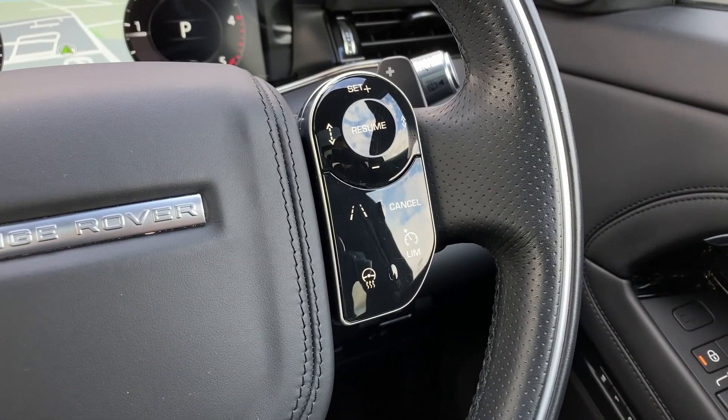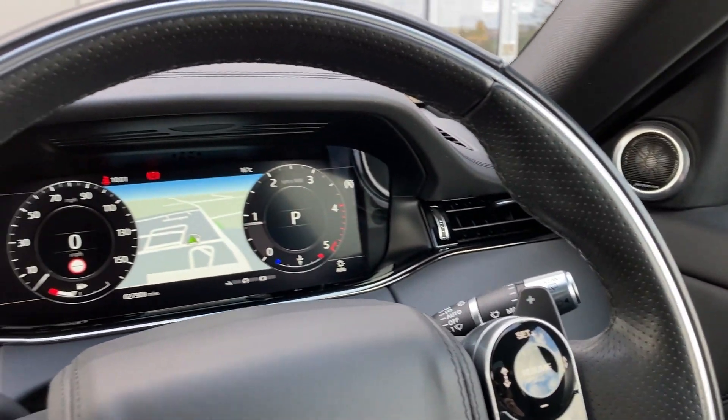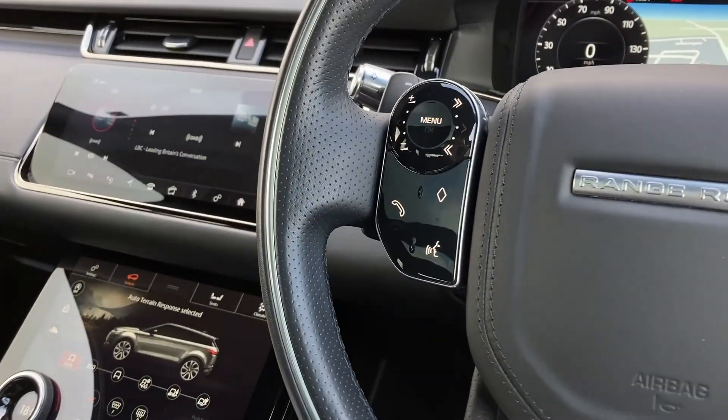As we turn to the multifunction steering wheel, we can see the adaptive cruise controls with the heated steering wheel button, the gear shift paddles, interactive DAB display with satellite navigation, and the hands-free mobile controls.